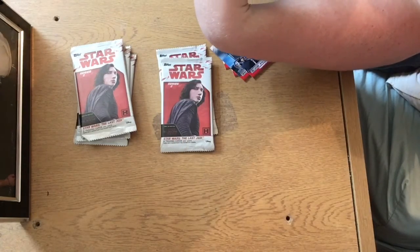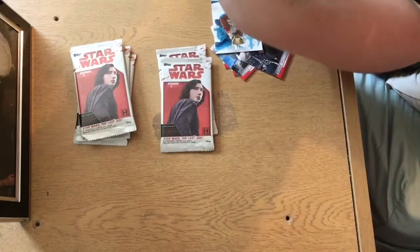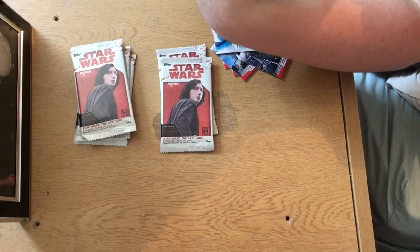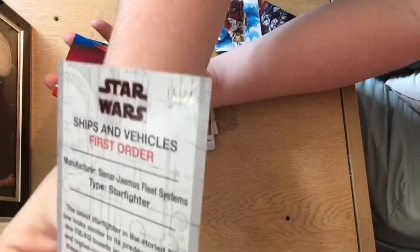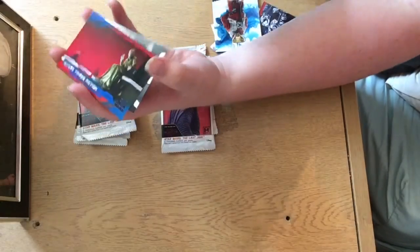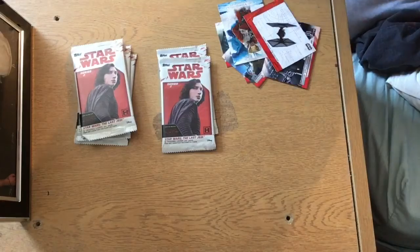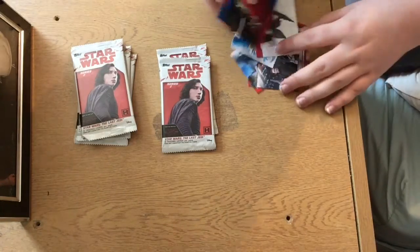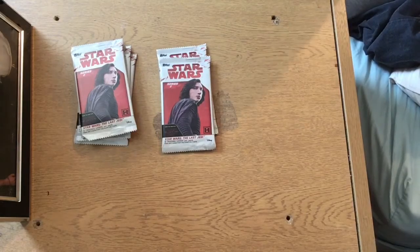It's blue. I believe this one is a parallel — First Order TIE Fighter there. 15 out of 99 guys, so we do get a numbered card. 15 out of 99. This one must be a red parallel. Very, very lovely design this collection — already better in my opinion than the ones I opened previously. I'm really liking this.